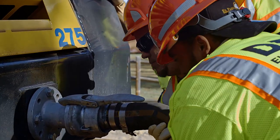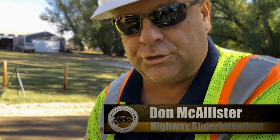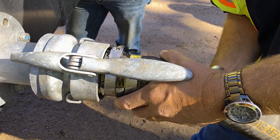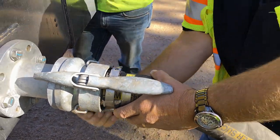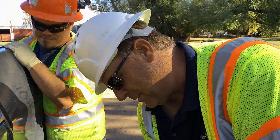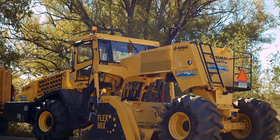So tell me what this hose does, Don? It supplies the chemical from the tank on the truck to the machine. And this just popped off? Yeah, we had a snafu — pulled the hose off the fitting. That happens once in a while, not very often. That's why we've got the tools and the extra fittings.